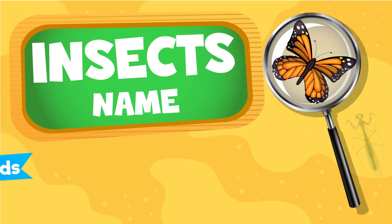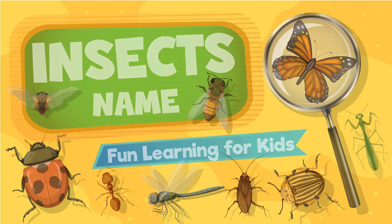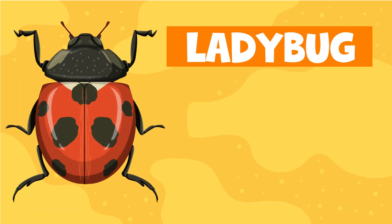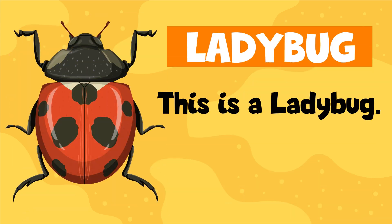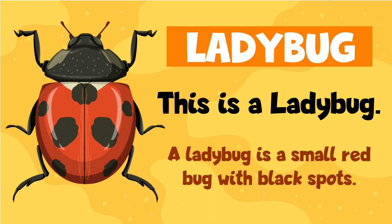Insect's name - Fun learning for kids. Ladybug. This is a ladybug. A ladybug is a small red bug with black spots.